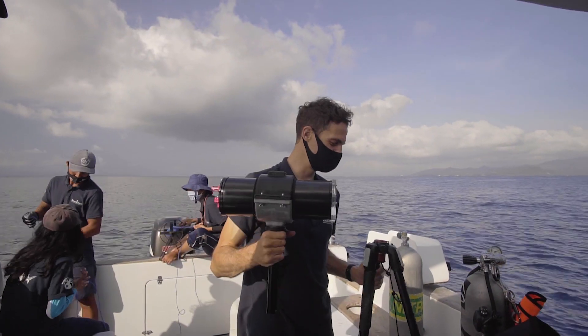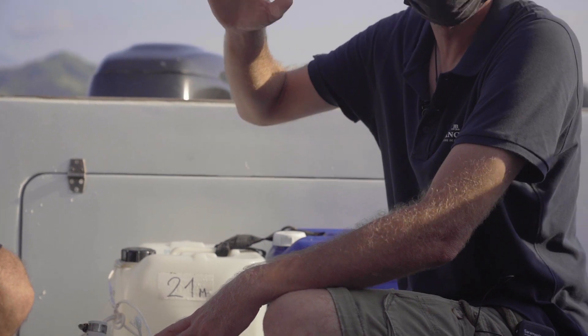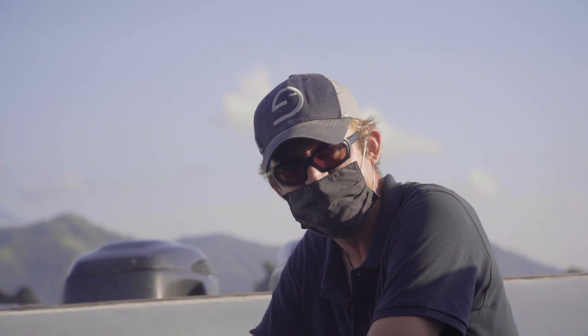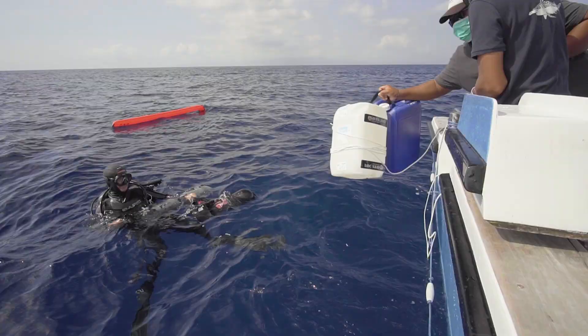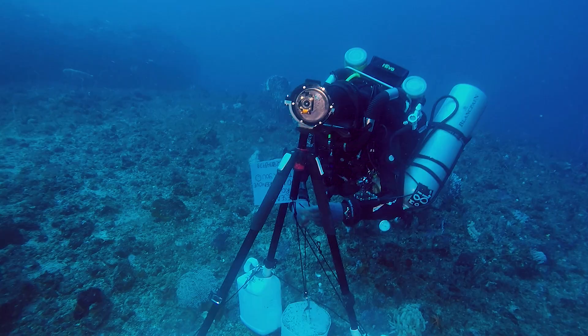This is a camera we're going to deploy at 50 meters, descending in a controlled manner using the lift bag to balance out the weight. I'm going to bring all this down in the water now, meeting the deep team at about 21–22 meters.